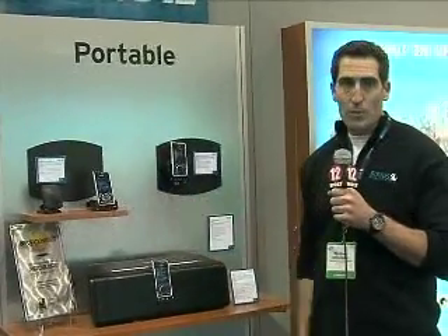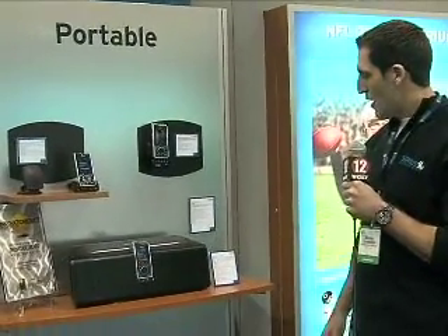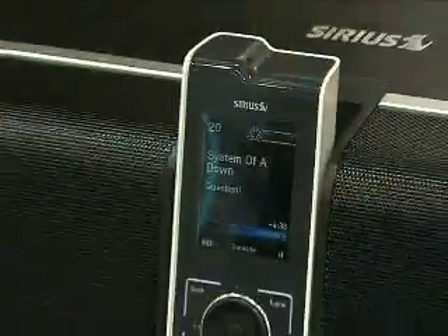The car kit and home kit retails at a $69 price point, and then you have here the Stiletto 100 boombox at a $249 price point.